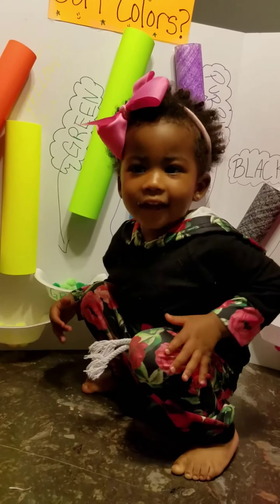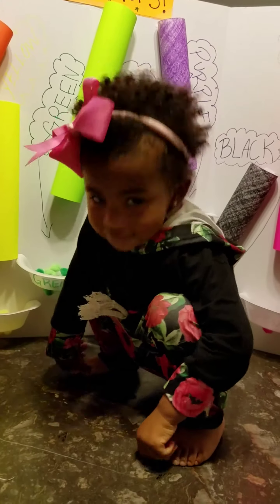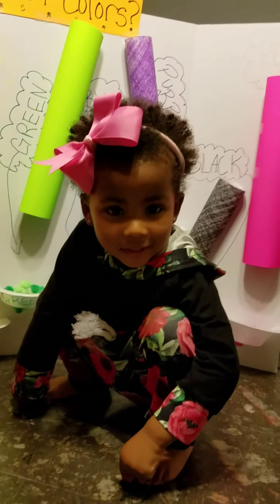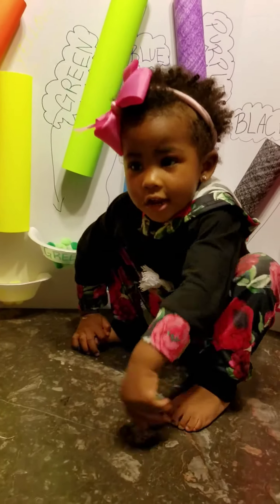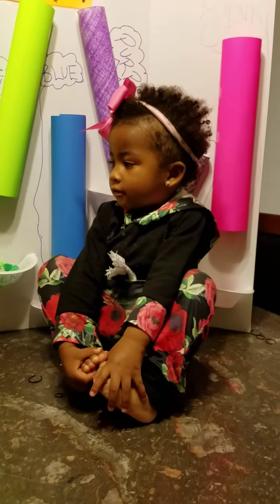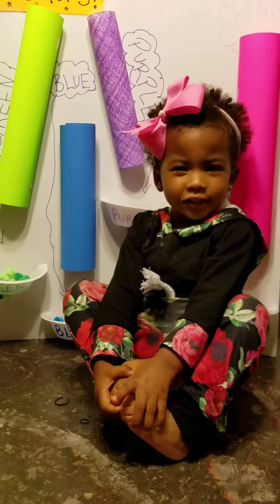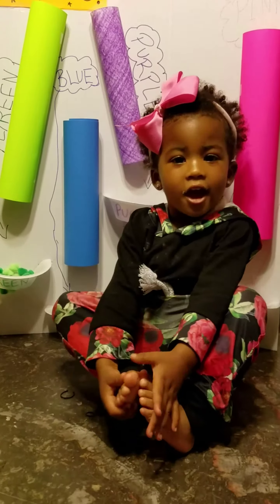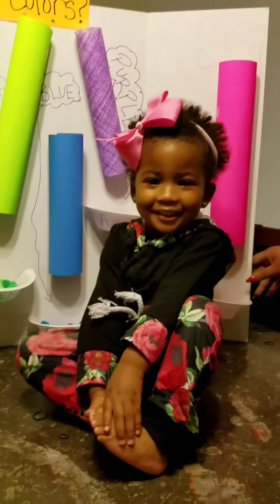Can you tell mommy the seven days of the week? Monday, Tuesday, Wednesday, Thursday, Friday, Saturday, Sunday. Sunday, good job.